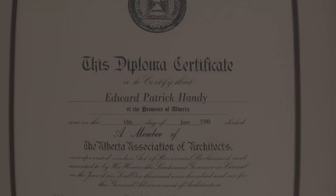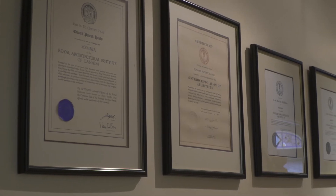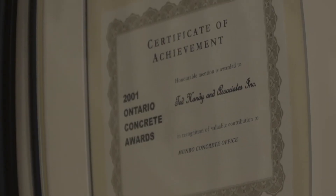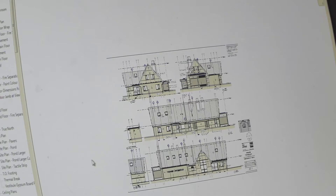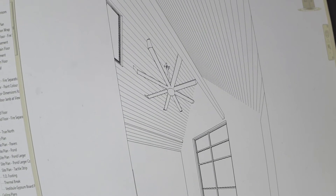From 1979 on I've been very keen to follow CAD, so when we set up this firm in Barrie in 1987, we were doing CAD at that time and have continued to track along.